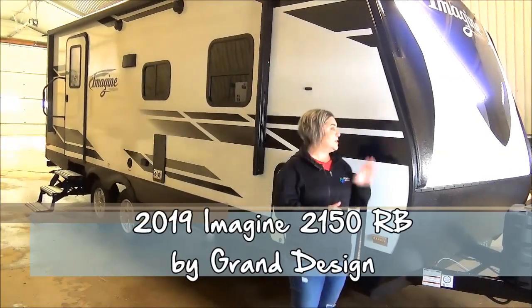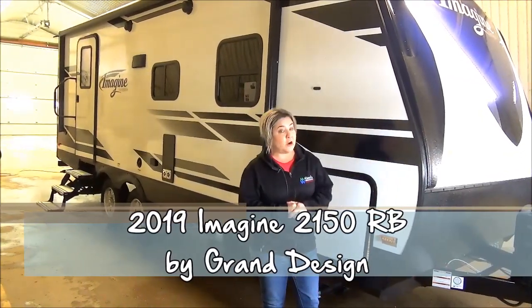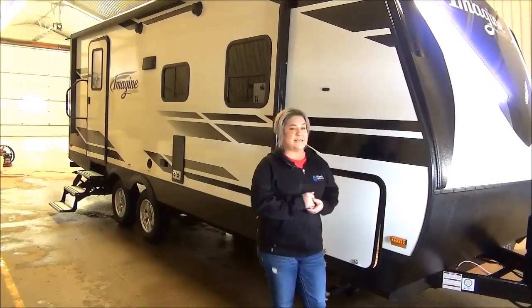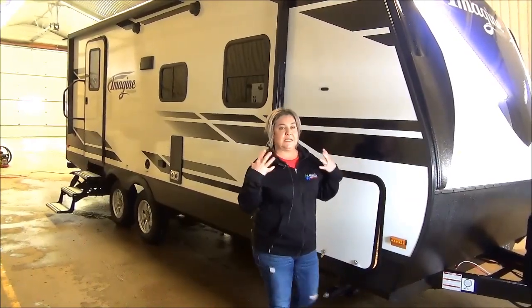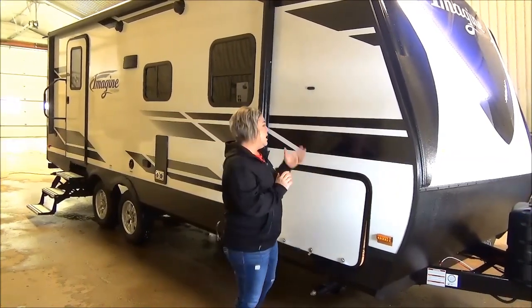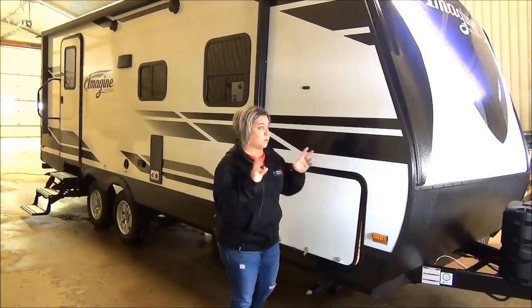Hey guys, Marie with Minard's Leisure World, and in the shop today we have the 2150 RB. This is an Imagine by Grand Design RV, and you're going to see this product is just leading the pack with insulation, tank sizes, and warranties that they're offering, so come and check it out at Minard's Leisure World.